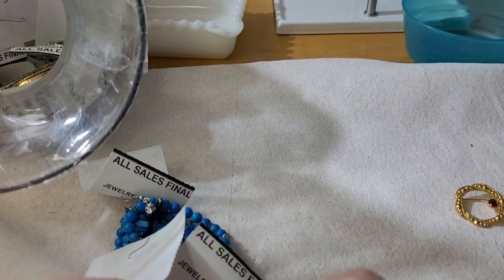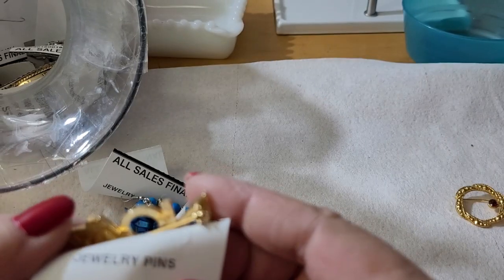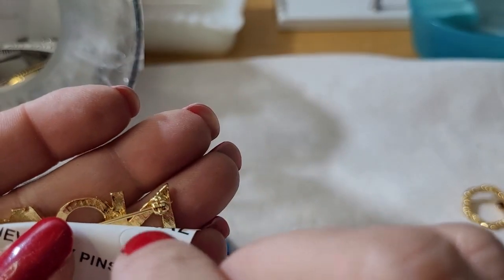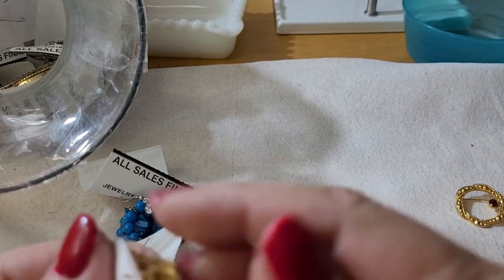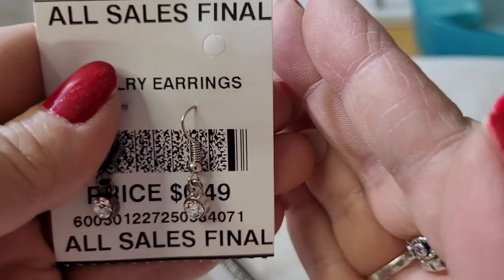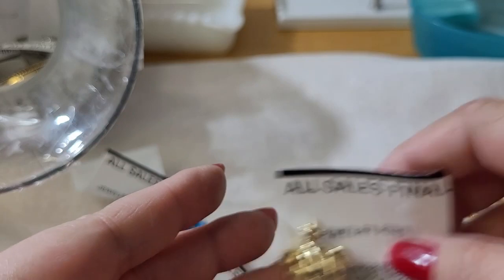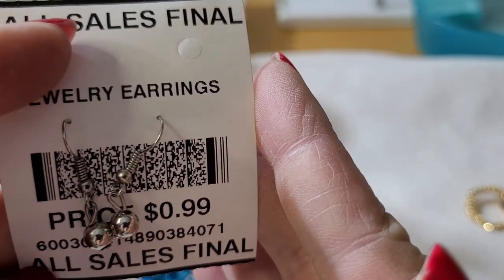Oh, there's an Avon pin — it says Avon, that's a big Avon pin. It's a newer Avon pin, I believe. You see that circle with the dot in it — it's like a circle on a circle, like a target logo. That's actually Avon. I always thought it was Target — it's not, it's Avon. There's another crystal earring for 49 cents.